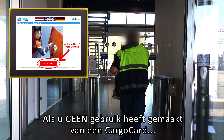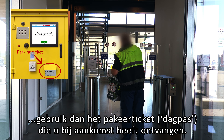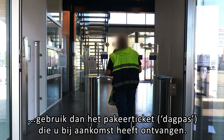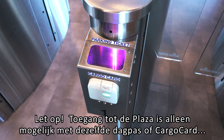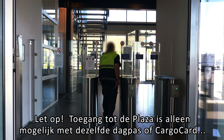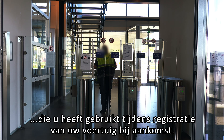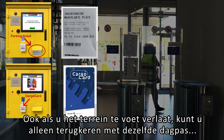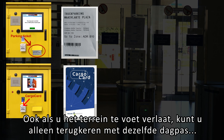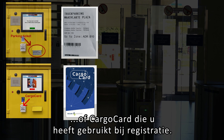Always take your cargo card or parking ticket with you when you leave the parking area or intend to use the facilities in the plaza. If you used a cargo card on arrival, please use it also at the plaza or at the turnstiles. If you did not use a cargo card, use the parking ticket which you received on arrival.